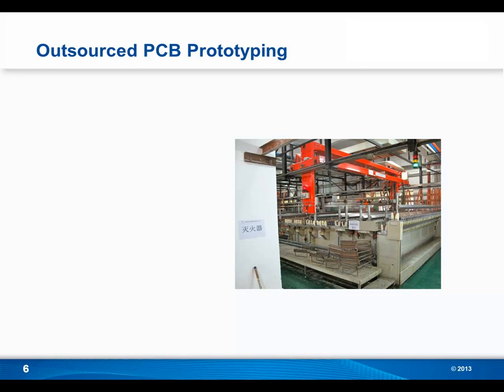Looking at outsourced PCB prototyping, this occurs in a production environment with chemical and factory processes. One great thing about outsourced PCB prototyping is that there is low initial expense — generally it doesn't take much more than the price of your order to get started. Prototyping PCBs via a board house is the status quo for a lot of people; for many, this is just what you do when you want to prototype a PCB.